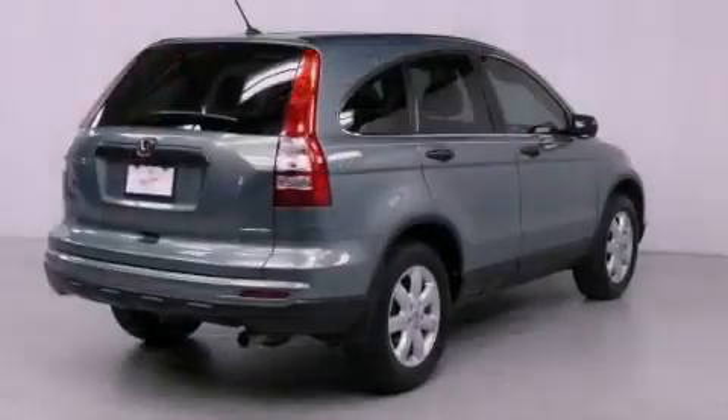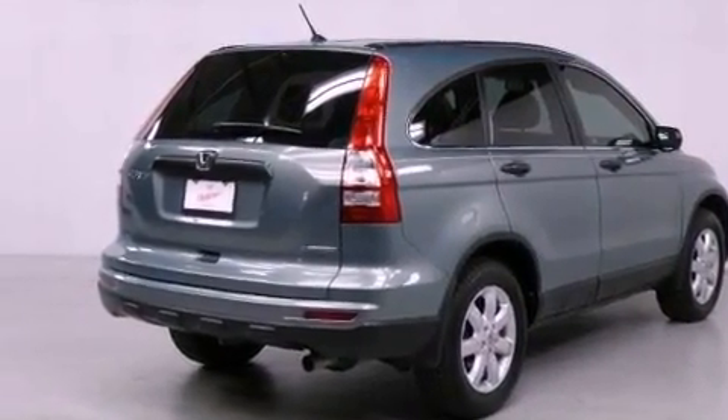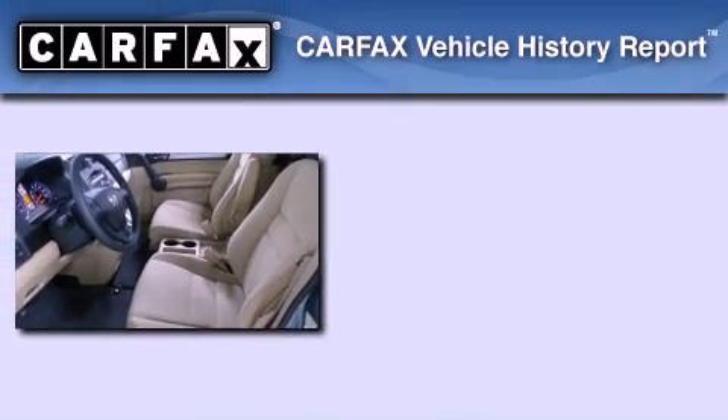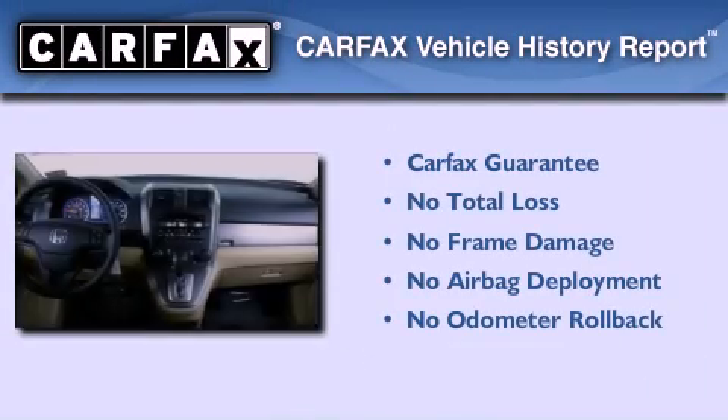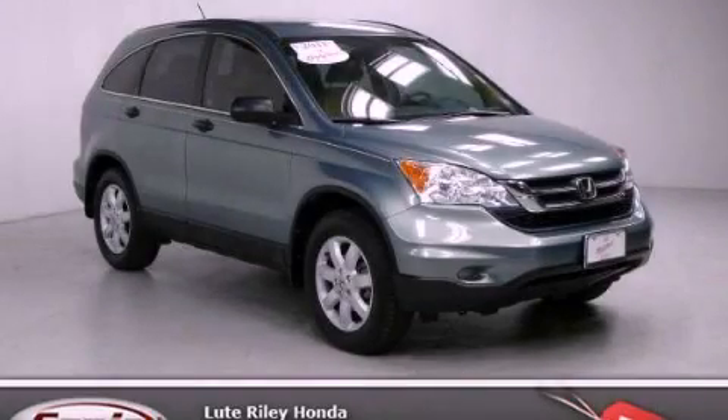With an EPA estimated rating of 28 miles per gallon on the highway, its fuel efficiency will save you time and money. Not to mention that this Honda qualifies for the Carfax buyback guarantee. Contact us today and schedule your opportunity to see this automobile in person.